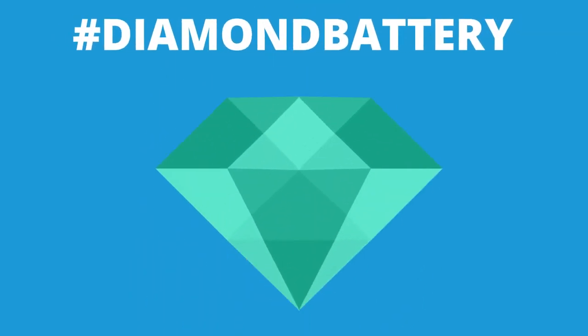In fact, there are so many possible applications that we're asking the public to make their own suggestions using the hashtag diamond battery. The development of this new technology solves some of the problems of nuclear waste and clean energy.